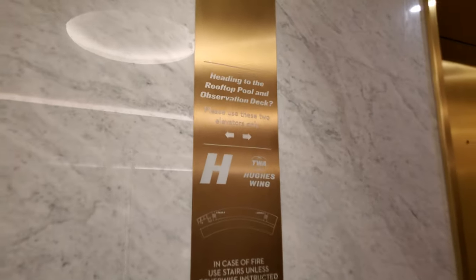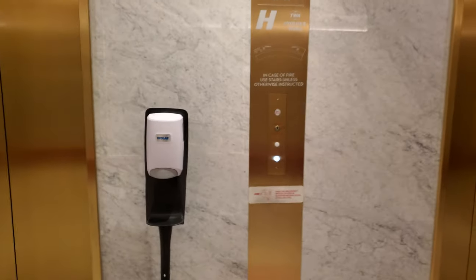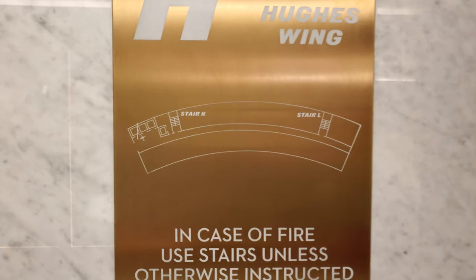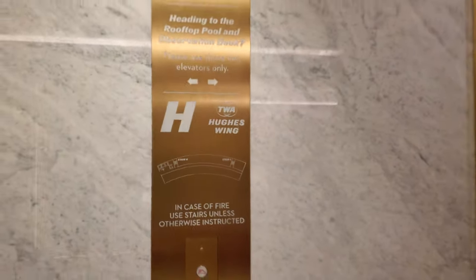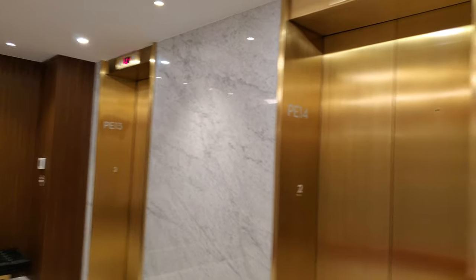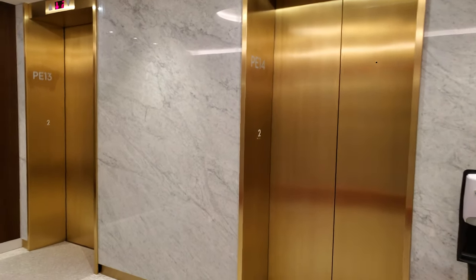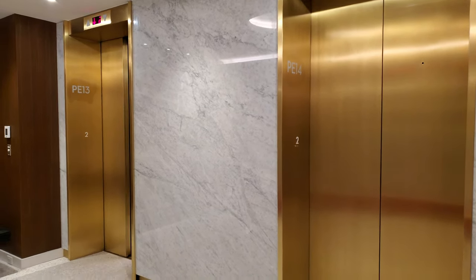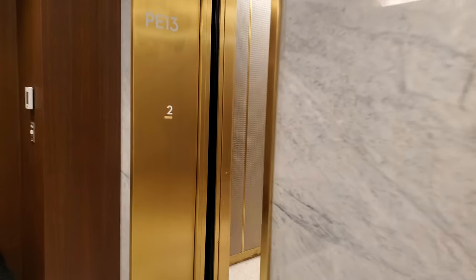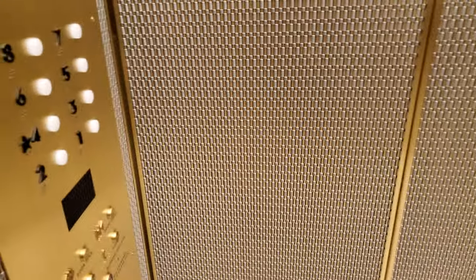This is the Hughes Tower at the Chilery Hotel. You're starting on 2, but we'll send this one somewhere else.